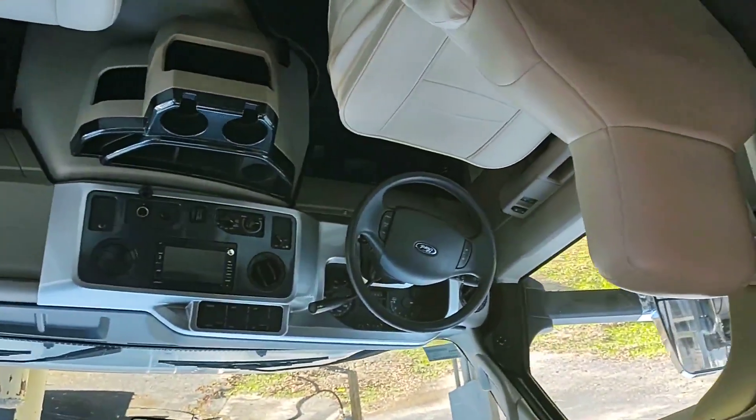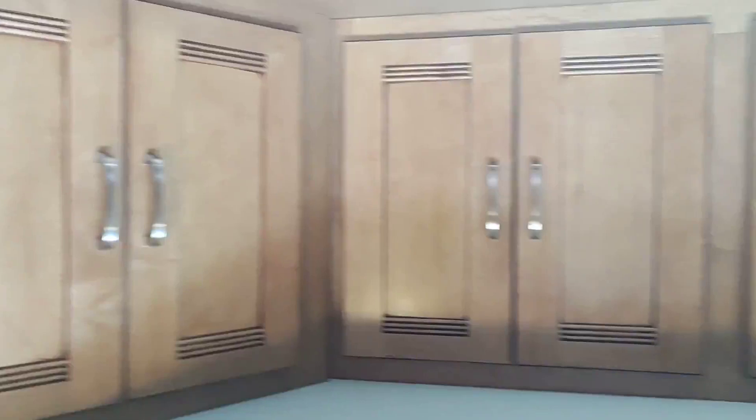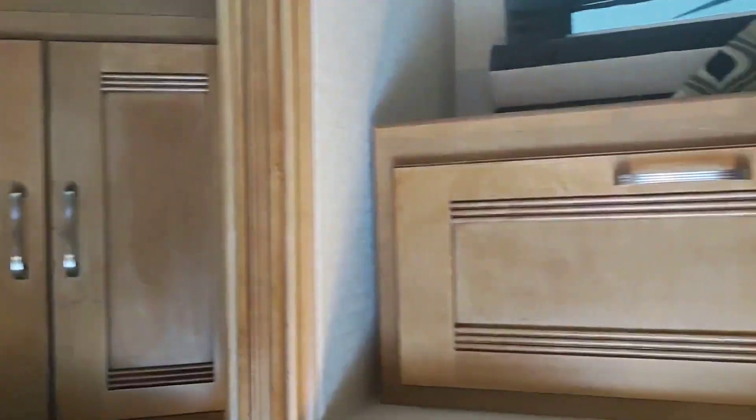Here we have the driver's compartment — all leather. Up above that you have all kinds of storage along with electronics. Here you have the dinette area; it's a permanent dinette that obviously also folds. The room extends out into a bed with extensions to make the bench seating even longer.